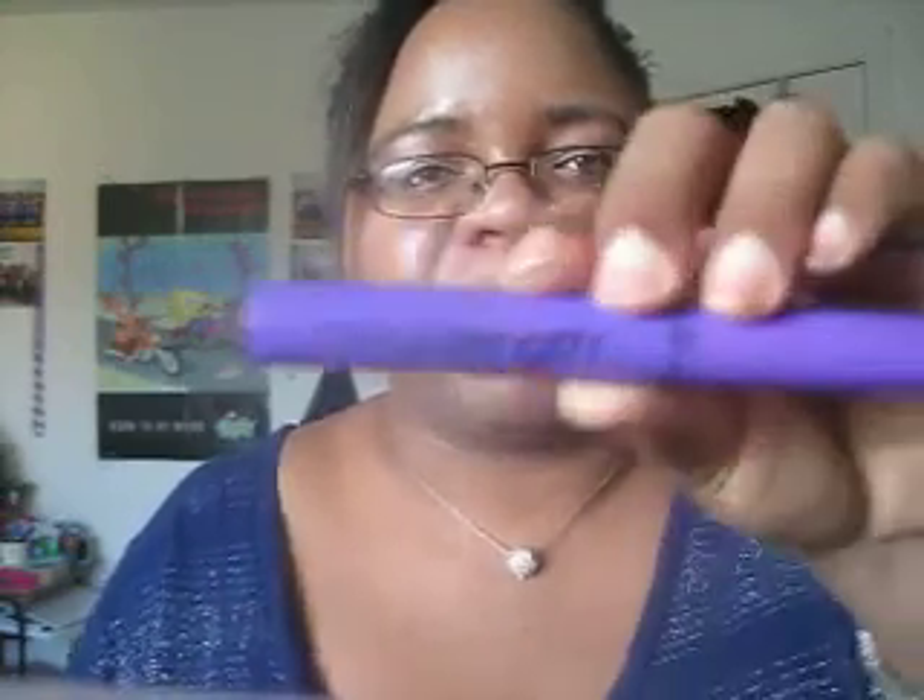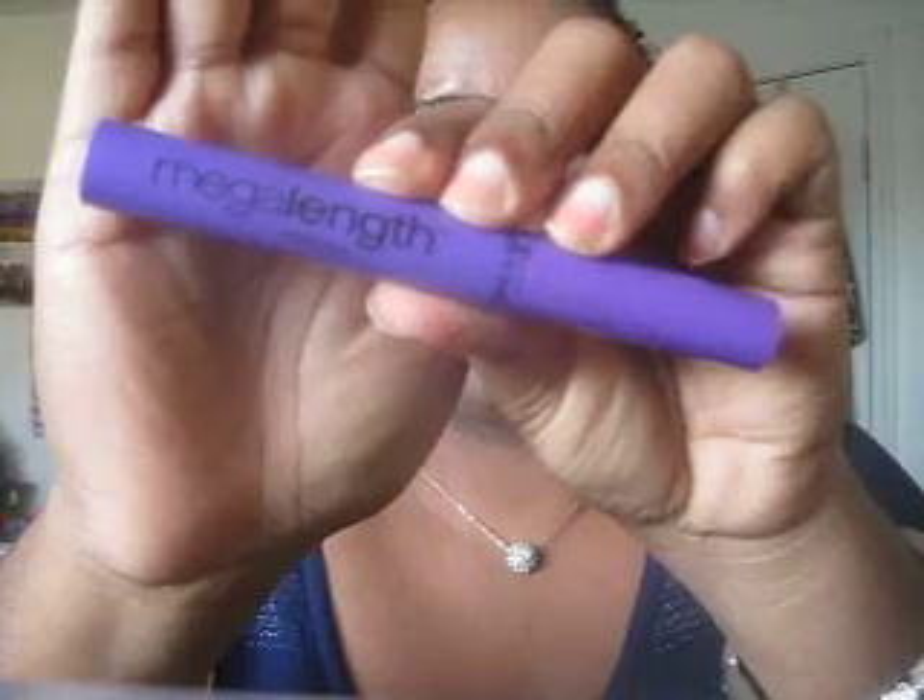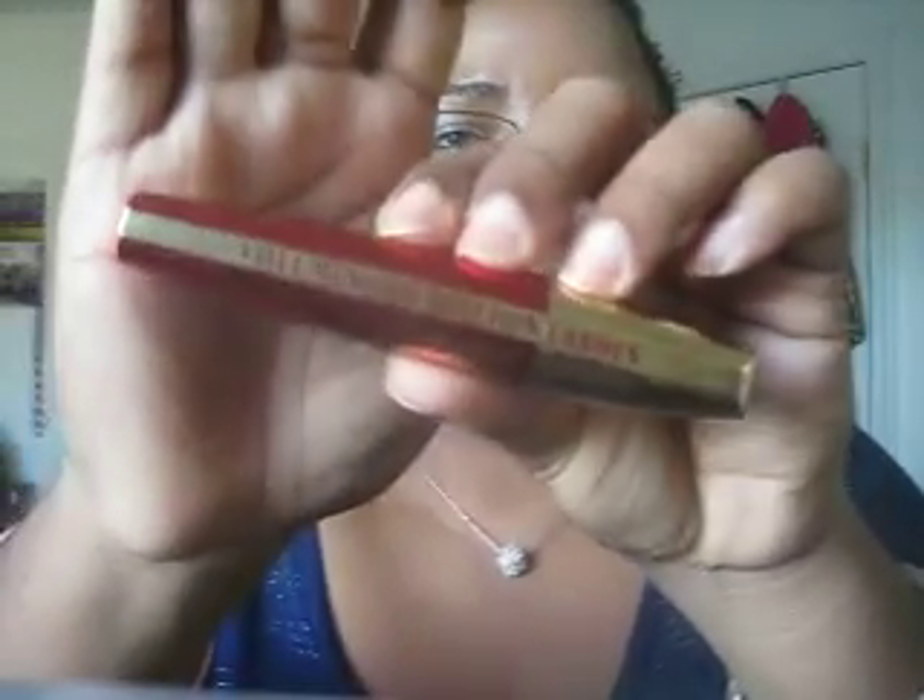For my mascara, I'm using my Wet n' Wild Megalength today, which gives you a really great length, obviously, and it's very black with a very nice wet formula. Paired with that, I have my L'Oreal Voluminous Million Lashes Excess, which I've really been liking. The two together just give you a really nice, natural but still kind of defined look as far as your lashes go.